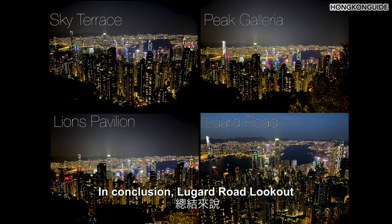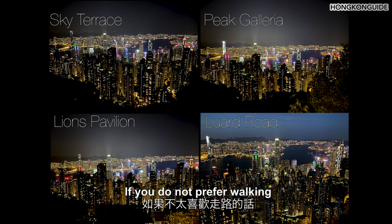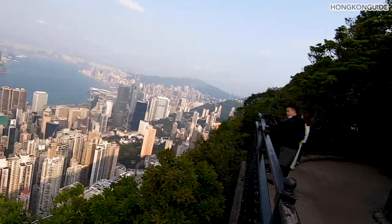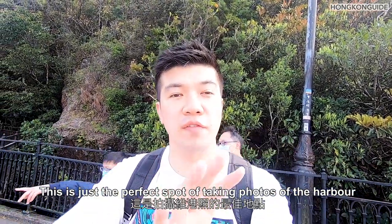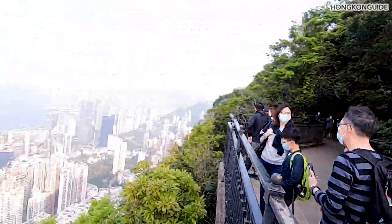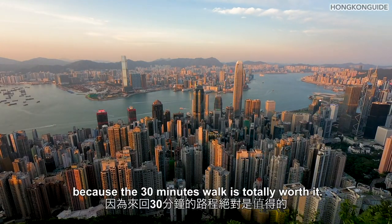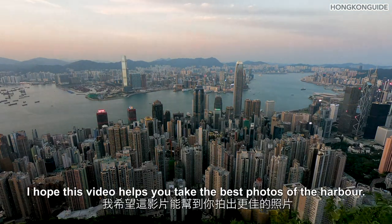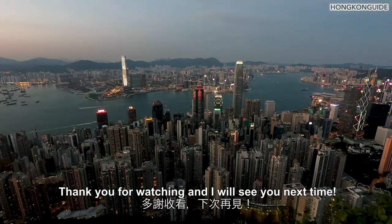In conclusion, Lugard Road Lookout is the best spot among the four. If you don't prefer walking, you can choose either Sky Terrace or Lions Pavilion. This is just the perfect spot for taking photos of the harbour. I strongly recommend you go straight to the lookout, because the 30-minute walk is totally worth it. I hope this video helps you take the best photos of the harbour. Thank you for watching, and I'll see you next time.